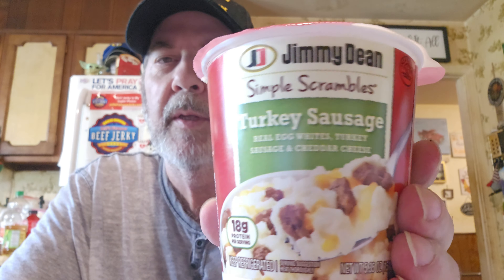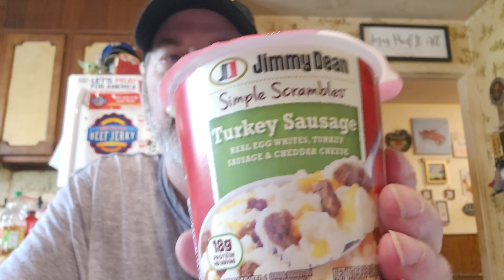They had off and on these Jimmy Dean scrambles. I wish they would have the just-cracking-egg ones more often — they've only had them once or twice. But they have a lot of Jimmy Dean products; they obviously have a deal going with them. This is a simple scramble with turkey sausage, a little better for you than regular sausage, and it was only a dollar. They're really good. I got four of those.